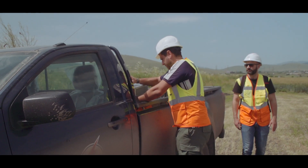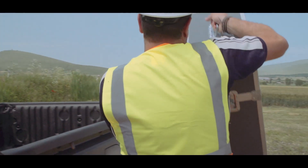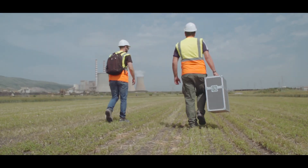My name is Lukas Mironidis. I am a surveyor engineer in the South mine and I mostly deal with UAV drones and this kind of stuff.